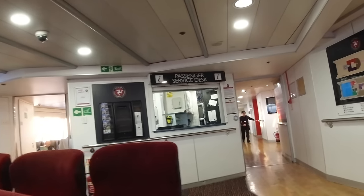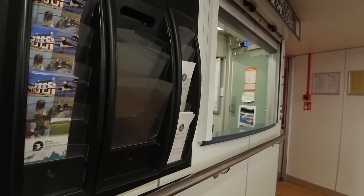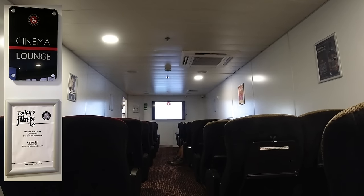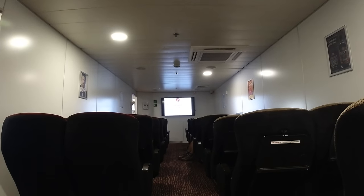To the right of the cafe you have the passenger service desk if you needed it, and then beyond that a children's play area — which I didn't film for obvious reasons — and then two cinema lounges that were supposed to be showing the Addams Family in one and the Lost City in the other, but instead they were also displaying the 'return to your seats' message.